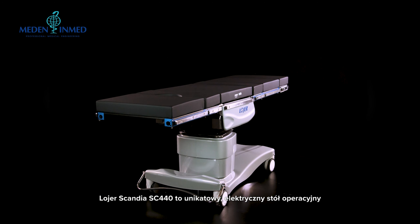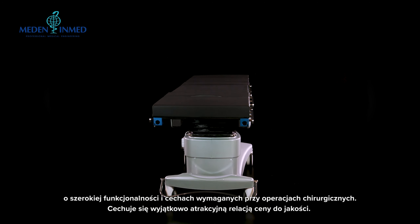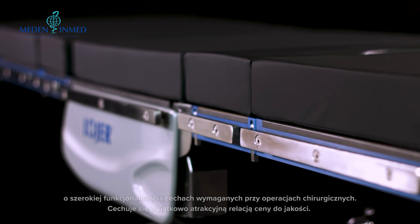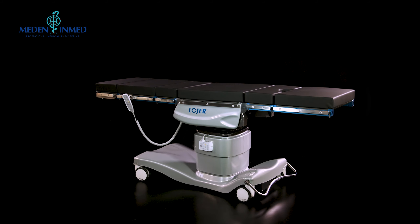Loia Scandia 440 Prime is a unique electric operating table with all the functionalities and versatility required in surgical procedures and with an excellent price. The table is designed for all types of day and short-stay surgery.